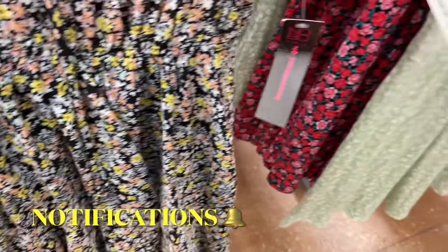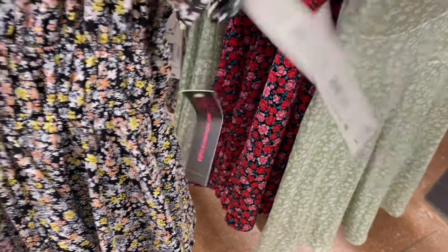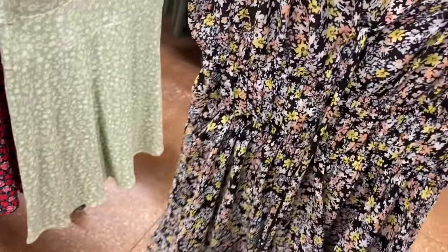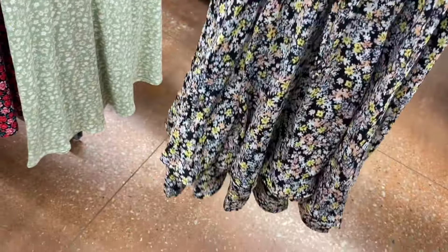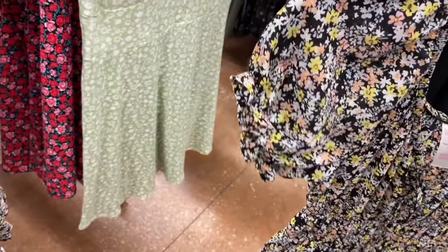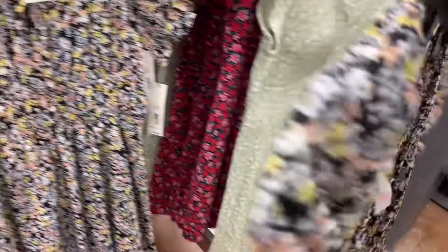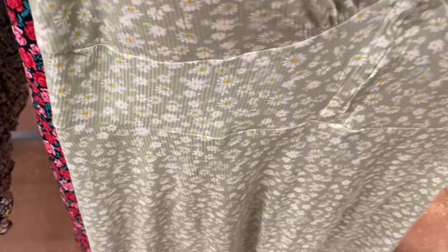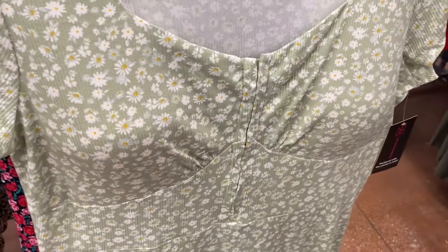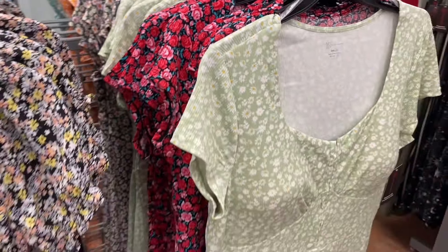I want to show the newest stuff. The dresses on the left I showed last time, but they have this new one on the right — No Boundaries skater dress for $12.98. It gathers in the center with a little string, has gathering on the sleeves, and it's extra small to 3XL. They also have sweetheart mini dresses for $12.98 in basically all floral prints.